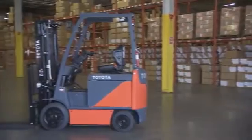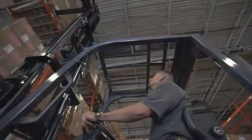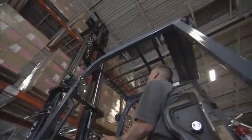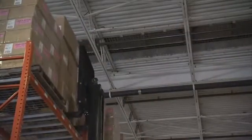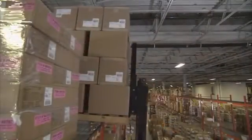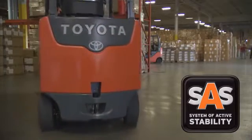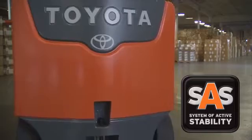Toyota designed its exclusive System of Active Stability, or SAS, to help reduce the likelihood of accidents resulting in lift truck worker injuries and fatalities. Toyota's System of Active Stability senses instability and reacts before even the most skilled operators sense danger, helping to reduce the risk of tip overs, falling cargo, and personal injury. Toyota's SAS combined with mandatory operator training requirements by OSHA helps reduce lift truck accidents.